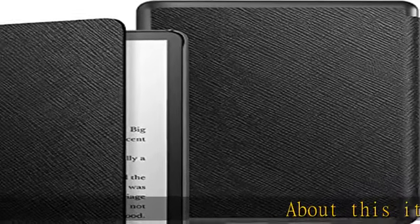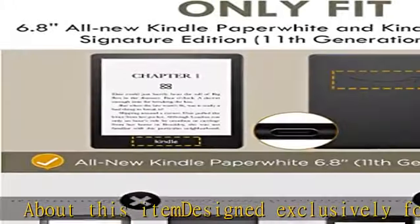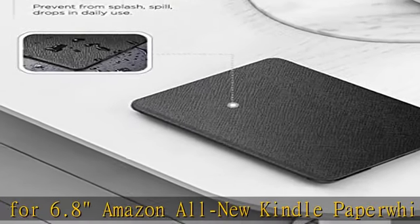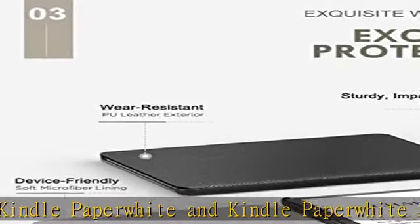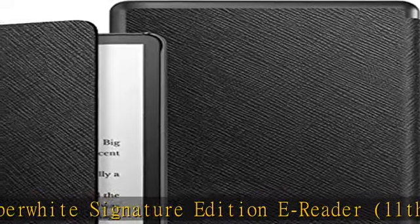Designed exclusively for the 6.8" Amazon all-new Kindle Paperwhite and Kindle Paperwhite Signature Edition e-Reader, 11th Generation, 2021-2022-2023 Release. Not fit for other prior generation Kindle devices. Automatically wakes or puts your device to sleep when the lid is opened and closed.